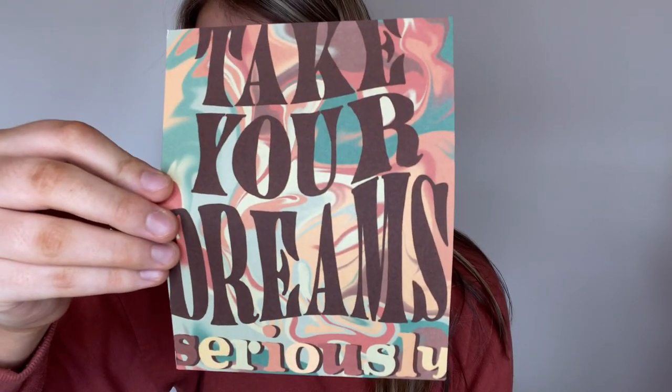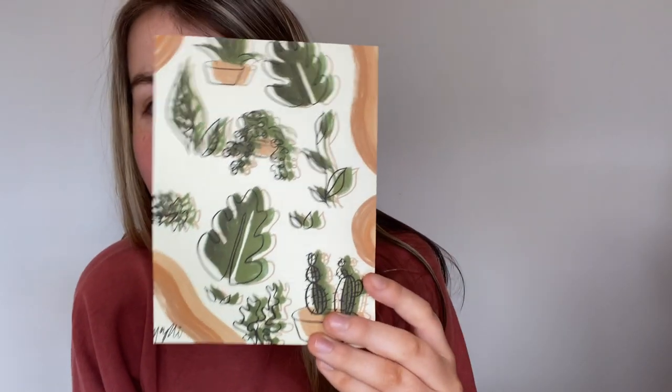Oh my god, so cute - so summery and springy! And this one - I love it, it's so groovy. It says 'take your dreams seriously.' I have a print, so pretty! And then this plant one with cactuses and leaves.